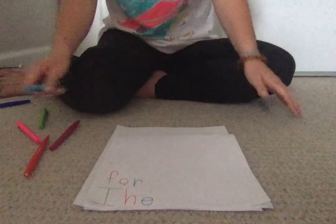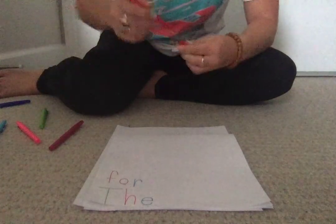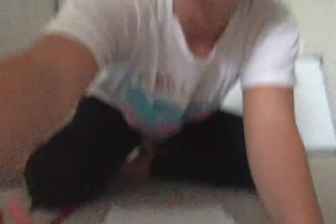So this is how you rainbow write words. It's a great way to practice your sight words at home and think about how many letters are in each word. You got this!